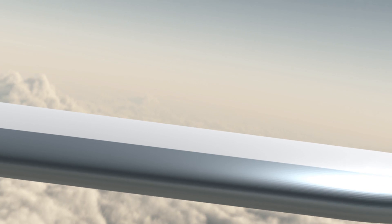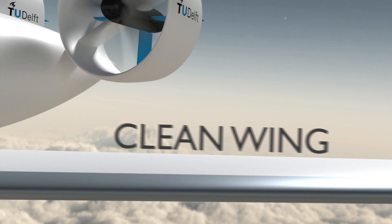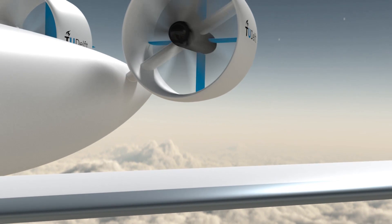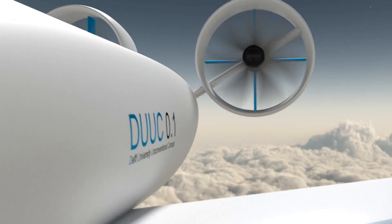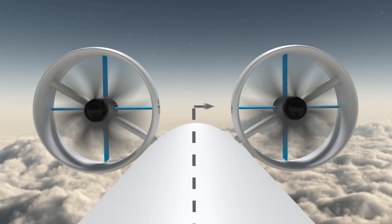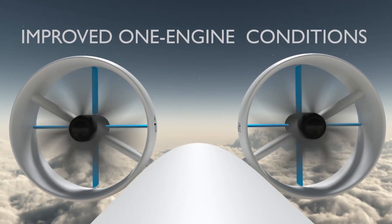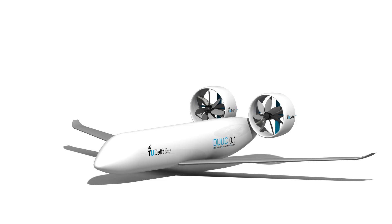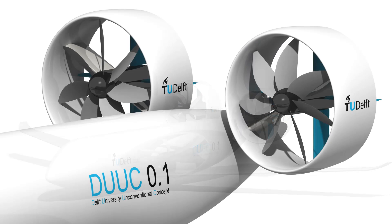An important design feature of Do You See 0.1 is the clean wing, which supports the utilization of laminar flow over the wing, a key element for lower aerodynamic drag. Besides, the position of engines close to the fuselage improves flight characteristics in one-engine conditions. Do You See 0.1 combines the well-known tube and wing concept with novel integrated propulsion.